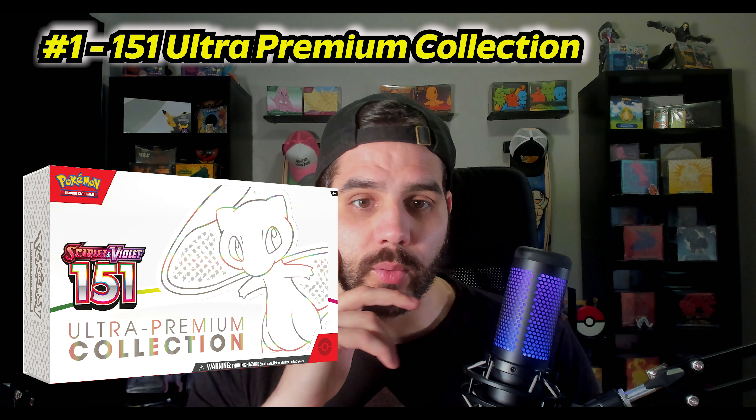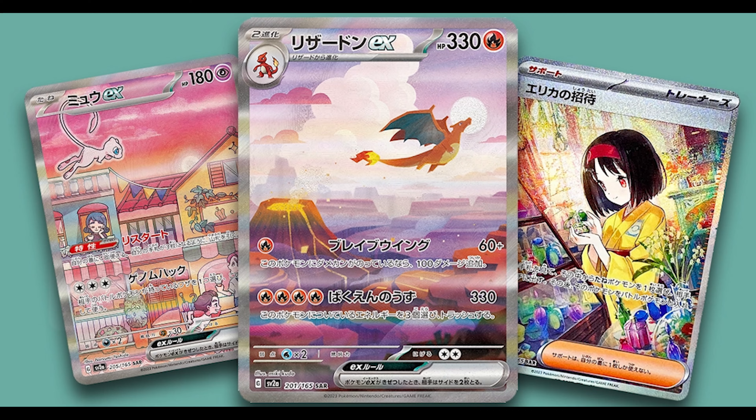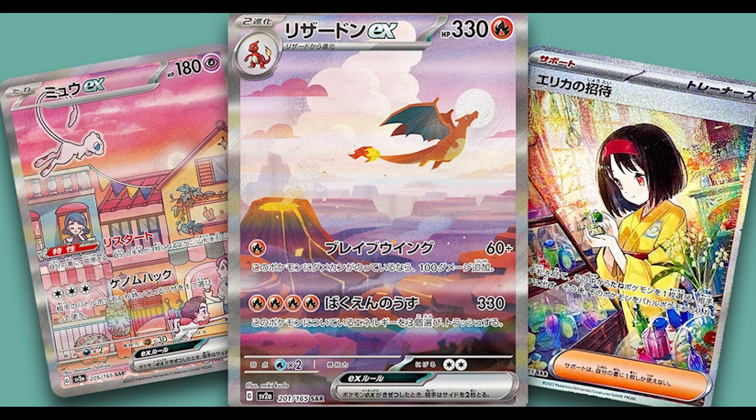My number 1 choice for value this year is the 151 Ultra Premium Collection. These retail for around $120, but because so many were made you can find them secondhand for about $90. You get the cool Mewtwo and Mew promos, a gold Mew card, 16 packs of 151, and a chance at a demi-god pack. There are so many beautiful art rares from the original 151. Just like the Charizard UPCs, I can't see going wrong with anything from the original set — grab these cheap while you can.